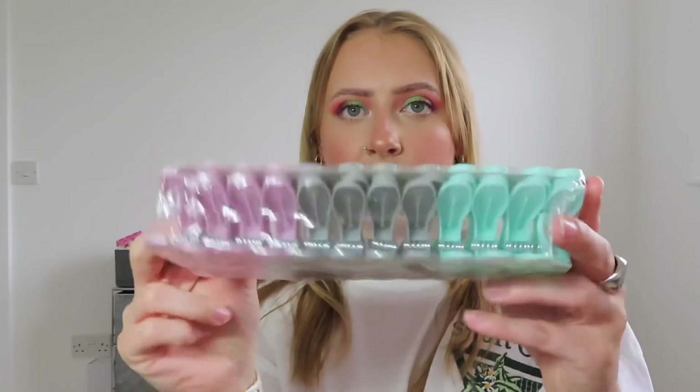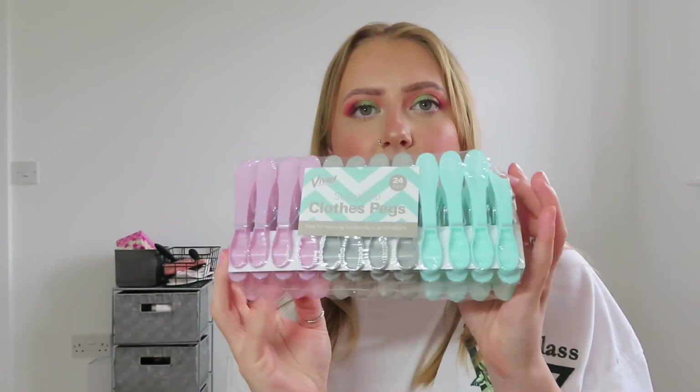We're nearly at the end of the haul now with just a couple of bits left. The next one is some clothes pegs. It's getting hotter and you can hang your clothes outside — we couldn't do that when we lived in the flat, but now we're in the house we've put a washing line up, which is so exciting. For that I needed some pegs. In here you get 24 strong grip clothes pegs in grey, pink, and a bluey colour. Can't go wrong.